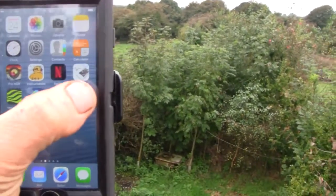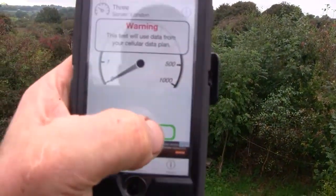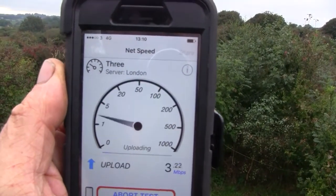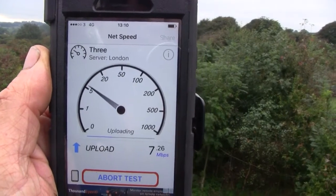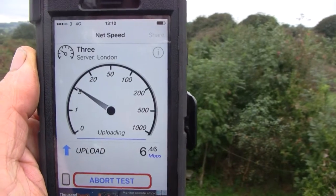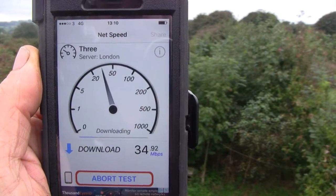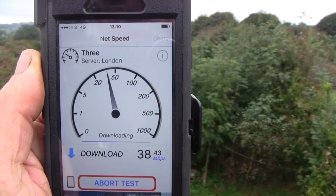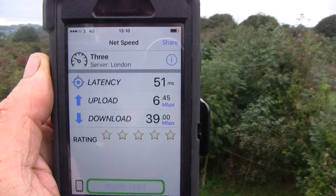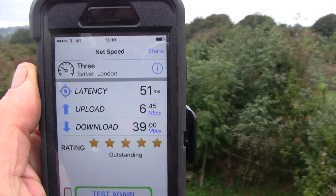Let's do a speed test and see what kind of upload and download we get on top of the roof. We've got three bars. The upload is quite good — looks like about 6 megabytes per second. Download now — 37 megabytes per second on top of the roof. Very nice — a latency of 51 and five stars.